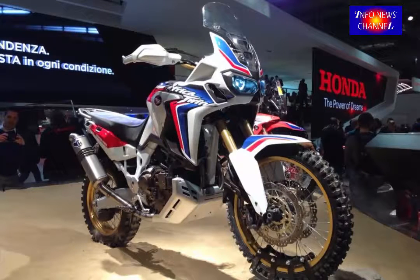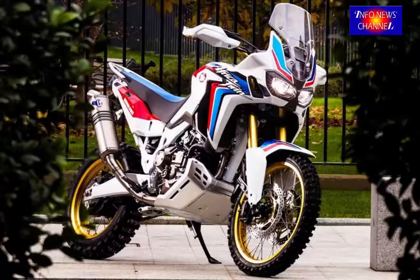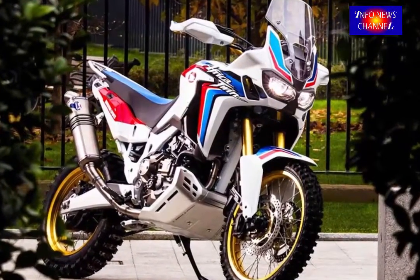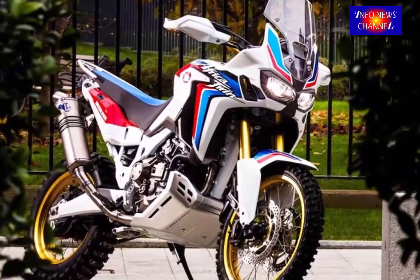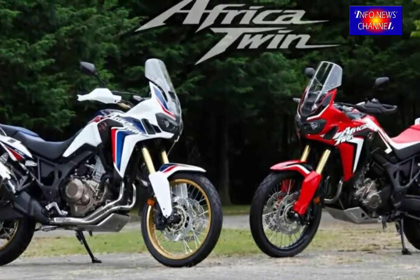The 2017 Honda CRF1000L comes with safety features such as ABS, which is configurable between only its rear wheel. It has also got traction control. The traction control has been given four types of settings, which are 1, 2, 3, and off.